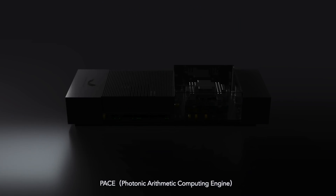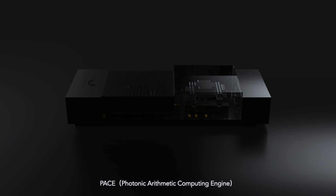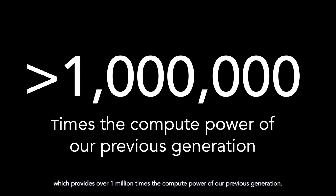After two years of hard work and brilliant innovations, we are proud to present our second-generation optical computer, PACE — the Photonic Arithmetic Computing Engine. We managed to integrate around 10,000 photonic devices in a single chip, running a system clock of 1 GHz, which provides over one million times the compute power of our previous generation.